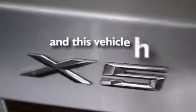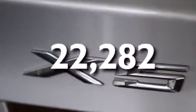This vehicle has fewer than 23,000 miles on the odometer. Please call us today for more information on this great vehicle.